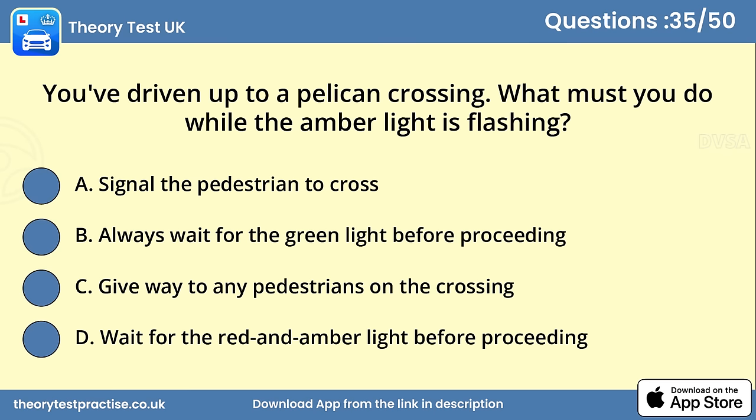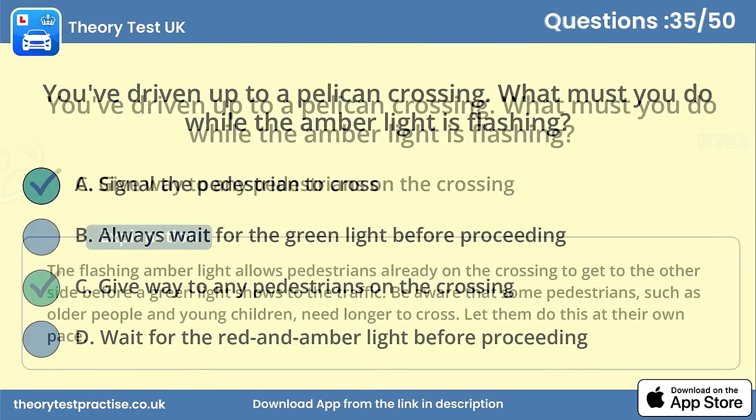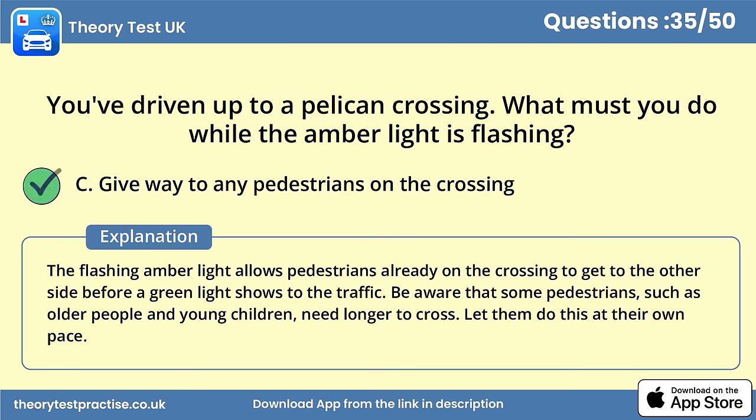Question 35. You've driven up to a Pelican crossing. What must you do while the amber light is flashing? Answer C: Give way to any pedestrians on the crossing. The flashing amber light allows pedestrians already on the crossing to get to the other side before a green light shows to the traffic. Be aware that some pedestrians, such as older people and young children, need longer to cross. Let them do this at their own pace.